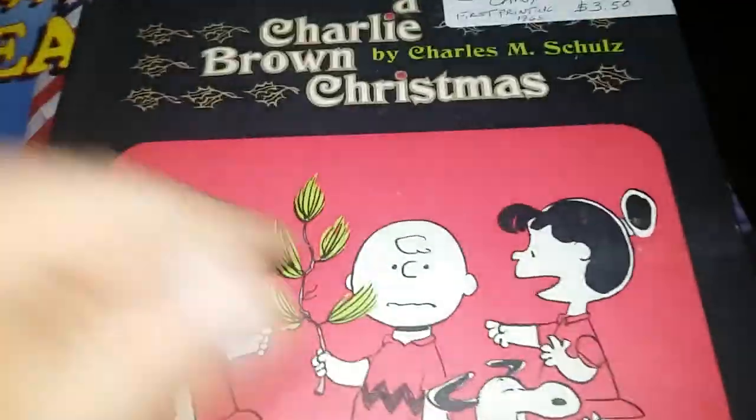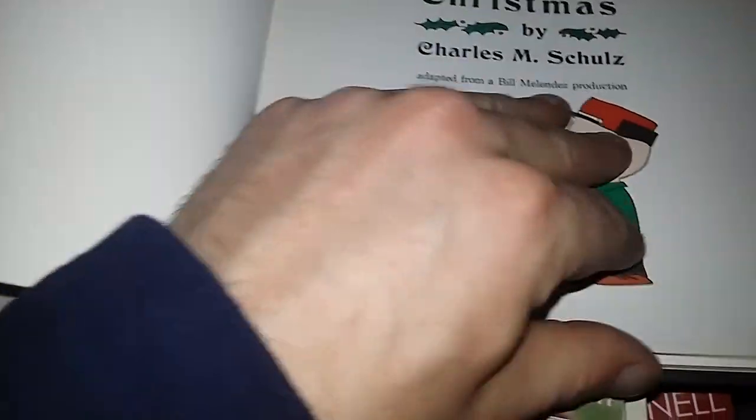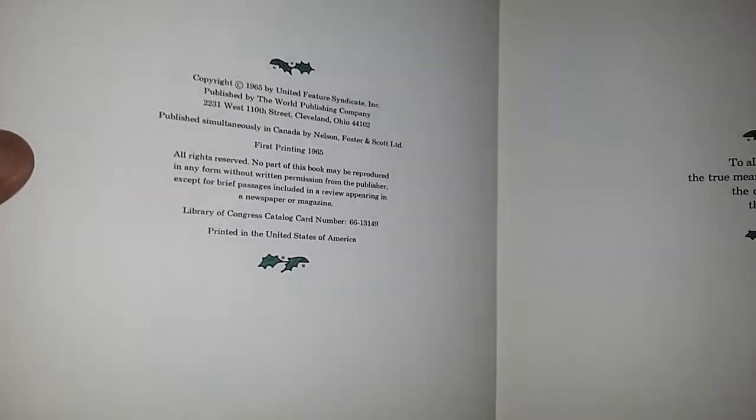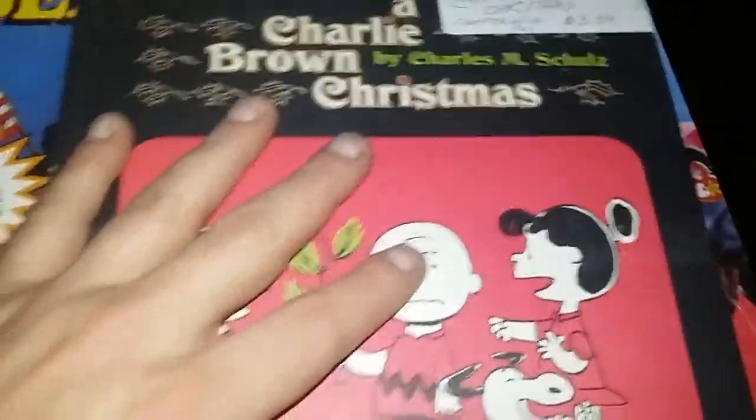I thought this was kind of cool: a 1965 Charlie Brown Christmas book by Charles M. Schulz, the original. 1965 may have been the year the special on TV was made too, but they may have made that after — I'll have to look that up. This is the children's book rendition from 1965 of 'A Charlie Brown Christmas.' I have that on DVD — it's a great one.